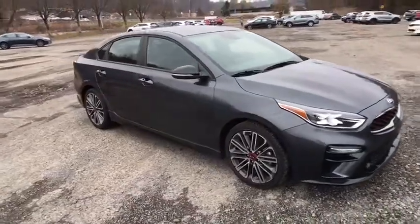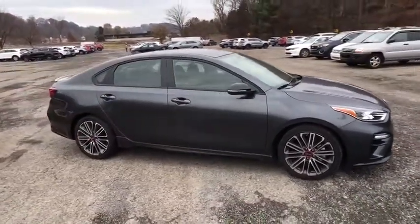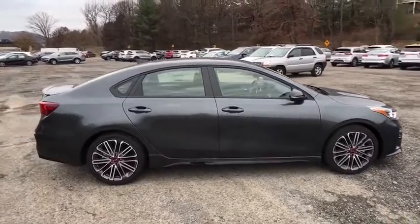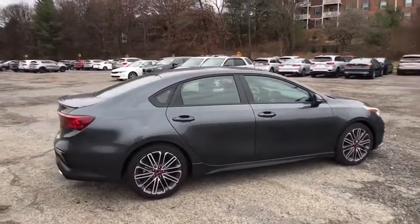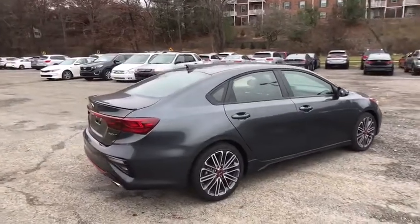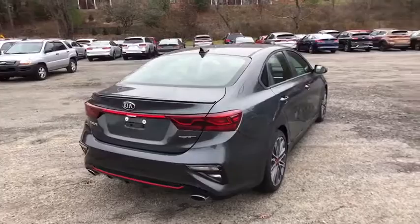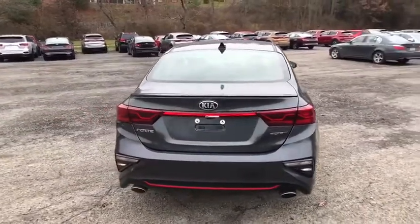Stop by and take a look at the 2020 Kia Forte. If you're looking for a trendy and feature-laden compact sedan, the Kia Forte is for you. It offers an exceptional combination of innovative design, high-quality engineering, and outstanding value. Here are some of this vehicle's great options.